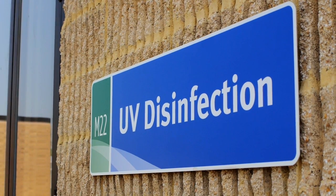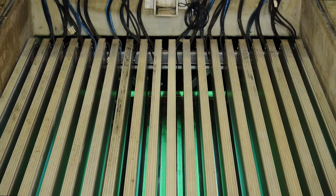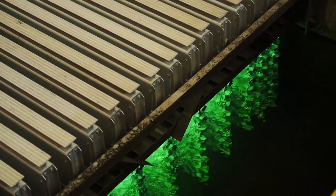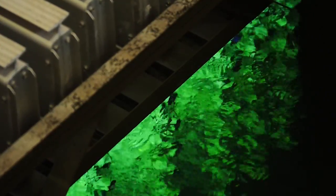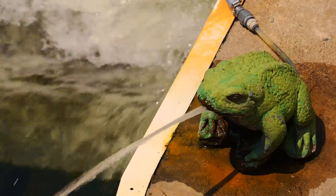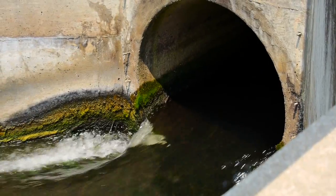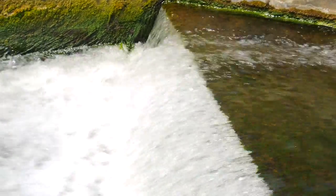Before the water flows out to the Potomac River, we have to disinfect it. Ultraviolet disinfection is a natural process where we use wavelengths naturally found in sunlight to disinfect bacteria. The bacteria become sterilized, meaning they can no longer reproduce in the environment, making the treated water essentially safe. By using ultraviolet disinfection lamps, we no longer need to use harmful chemicals such as chlorine gas or sodium hypochlorite, which makes the treatment plant safer for workers and our neighbors.